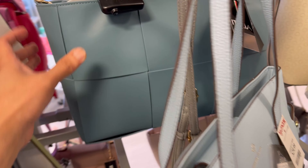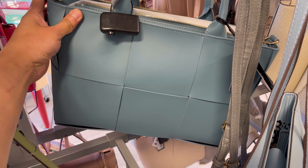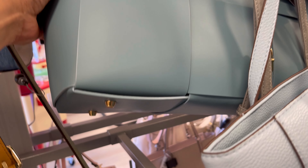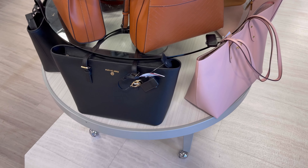Look at these Bottega-style bags at TJ Maxx — they actually look quite good. Surprisingly they seem really well made as well. So if you don't want to spend three or four thousand on a Bottega bag but you do like this kind of style, you know where to find them.